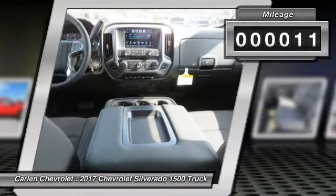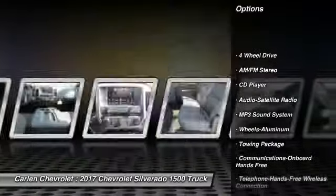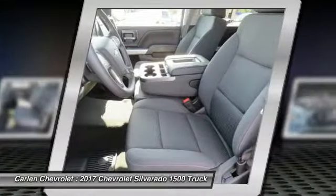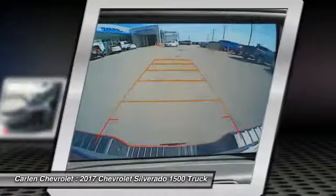Here are some of this vehicle's great options: all-wheel drive, traction control, anti-lock braking system, Bluetooth wireless data link for hands-free phone, air conditioning, power steering, cruise control, aluminum wheels, floor mats, and hands-free communication.